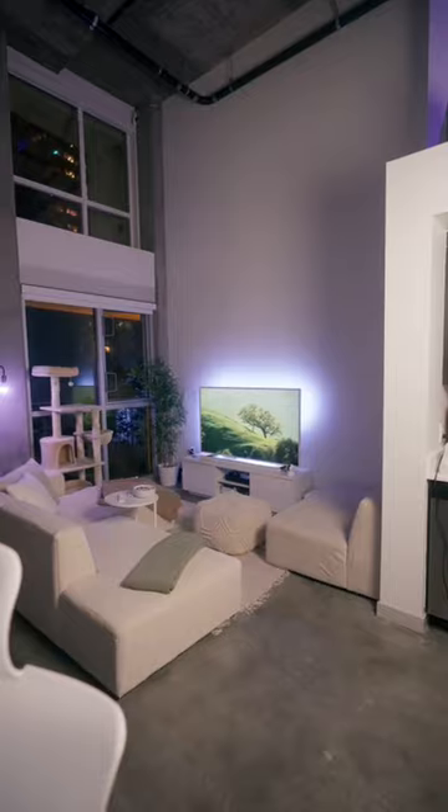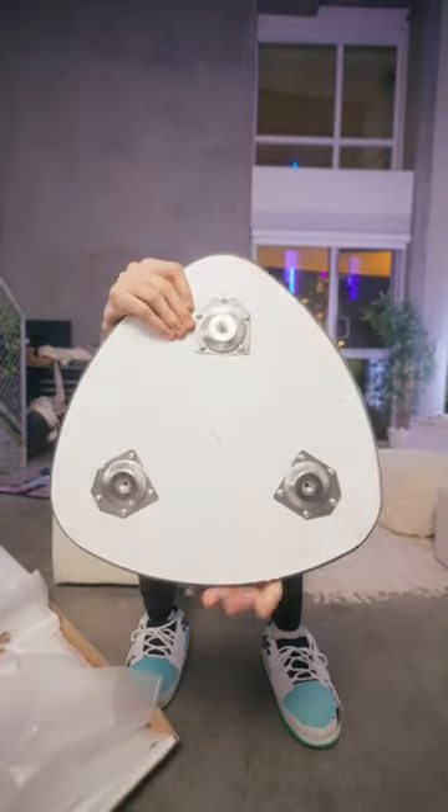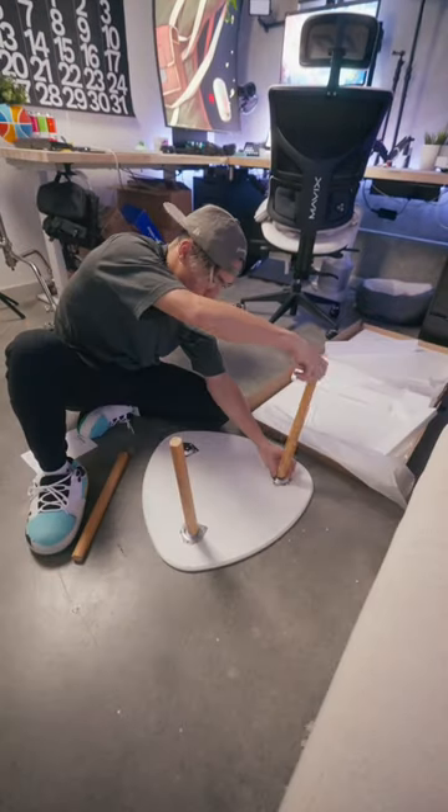Originally I wasn't going to have a coffee table in my living room because this space is just kind of small, but the thing is my apartment doesn't have anywhere for me to eat, and on top of that this thing that I bought is kind of ugly. Typically cheap stuff is hard to build, but this was literally just twisting the legs into the tabletop — no screws or anything.